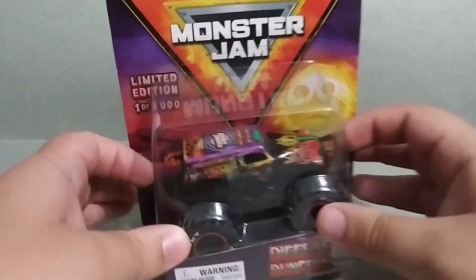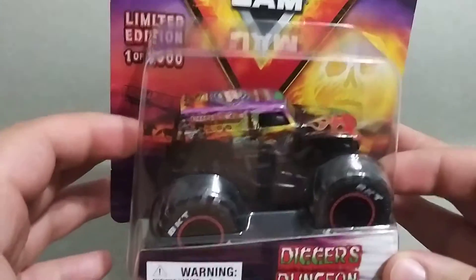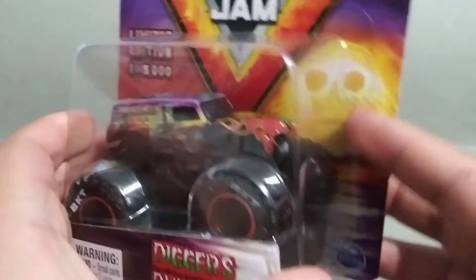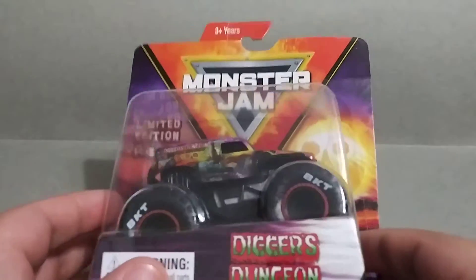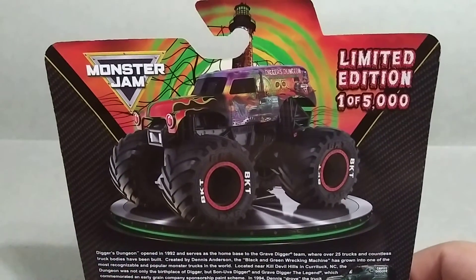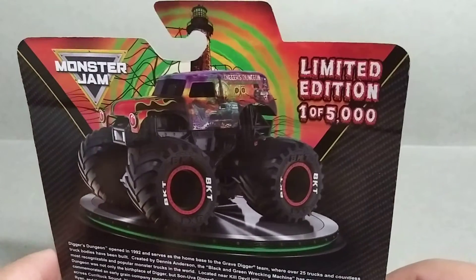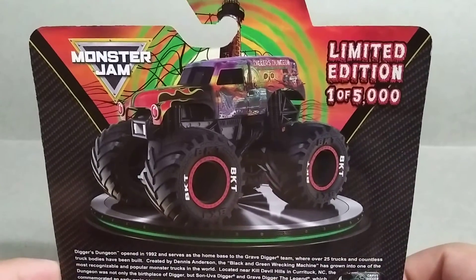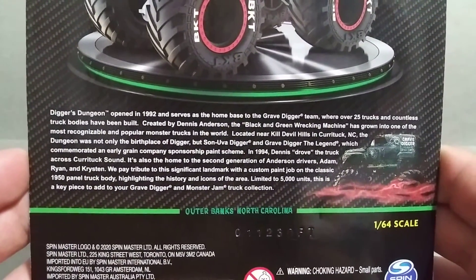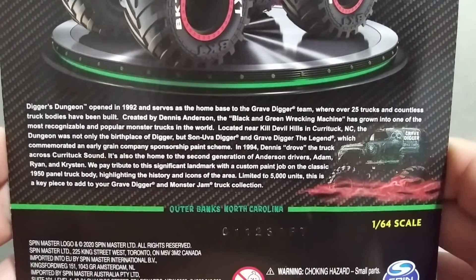This truck is just awesome. The card art overall is nice too. I'm not going to rip into this one like usual — I'm actually going to cut this plastic part off so you guys can see the card. But first let's take a look at the back. Limited edition, one of 5,000, so it is limited. If you guys want one, I would go ahead and pick it up before they run out. You guys can pause and read this if you want — it's just some history on Digger's Dungeon. Pretty cool.